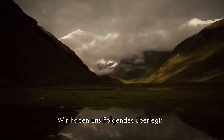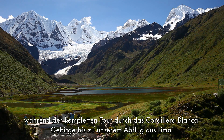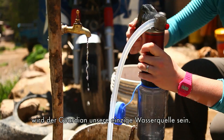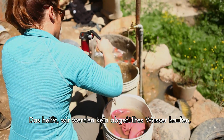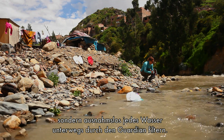We came up with the idea to come down to Peru, and from the time we landed, throughout a big trek in the Cordillera Blanca Mountains and all the way back to taking off from Lima, this Guardian filter will be our sole water source — no buying bottled water, filtering any water we can find through this device.